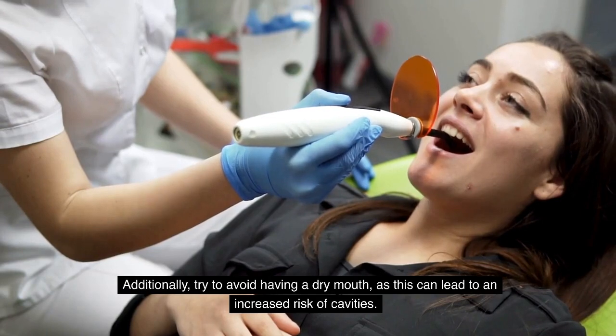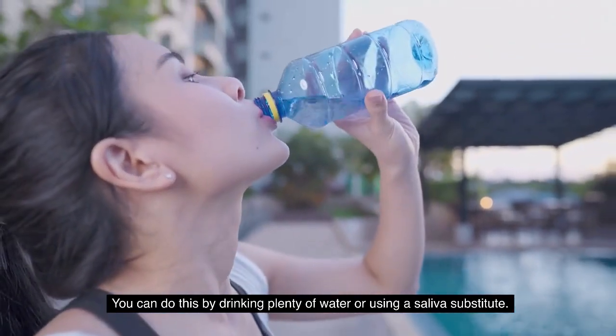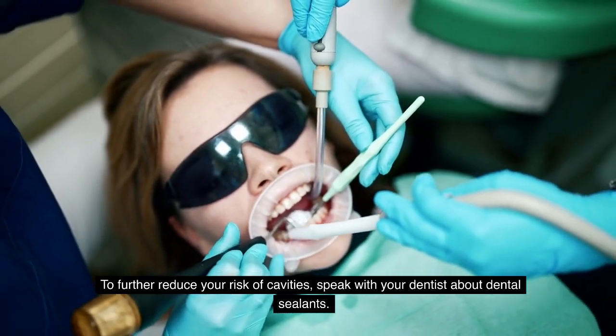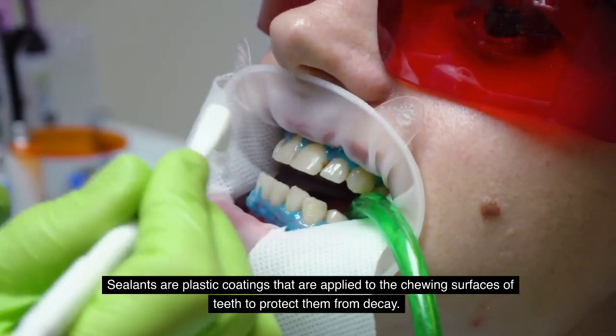Additionally, try to avoid having a dry mouth, as this can lead to an increased risk of cavities. You can do this by drinking plenty of water or using a saliva substitute. To further reduce your risk of cavities, speak with your dentist about dental sealants. Sealants are plastic coatings that apply to the chewing surfaces of the teeth to protect them from decay.